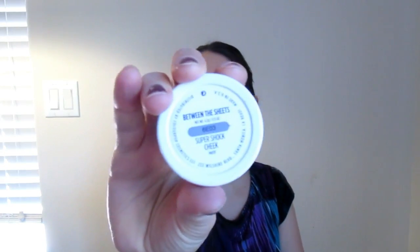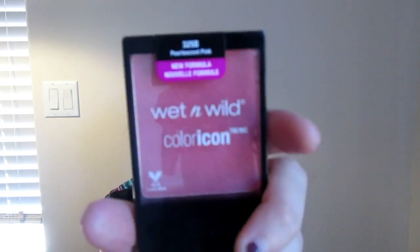I'm going to take Between the Sheets from ColourPop and apply that to the cheeks using my E4 brush from Morphe — that's really pretty. Then I'm going to take Pearlescent Pink from Wet and Wild and apply that to the cheeks as well, because I don't think Between the Sheets was pigmented enough, and this stuff is really pigmented.